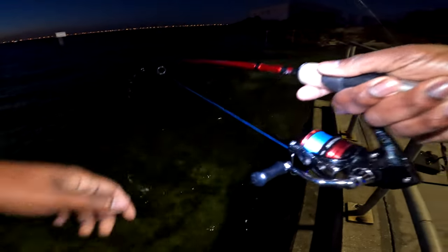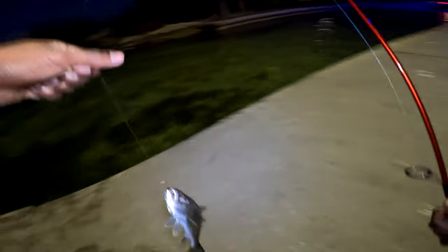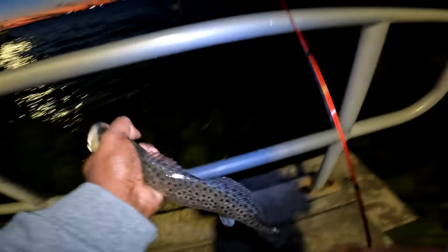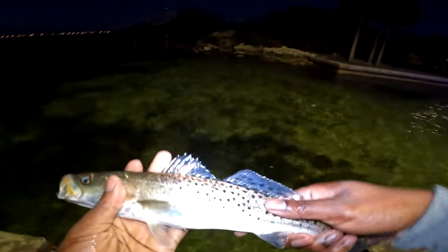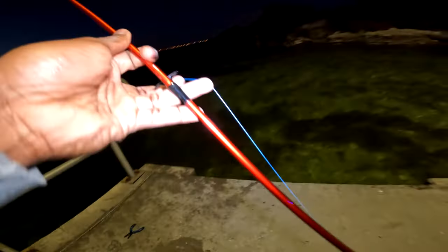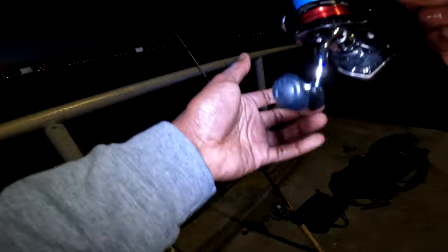Oh yeah, I got one! He's pulling — get him up here. He's small, first fish of the night. He swallowed my lure, gotta get it out. Got my lure back — nice fish, send him on his way. That was probably about a 13-inch trout.